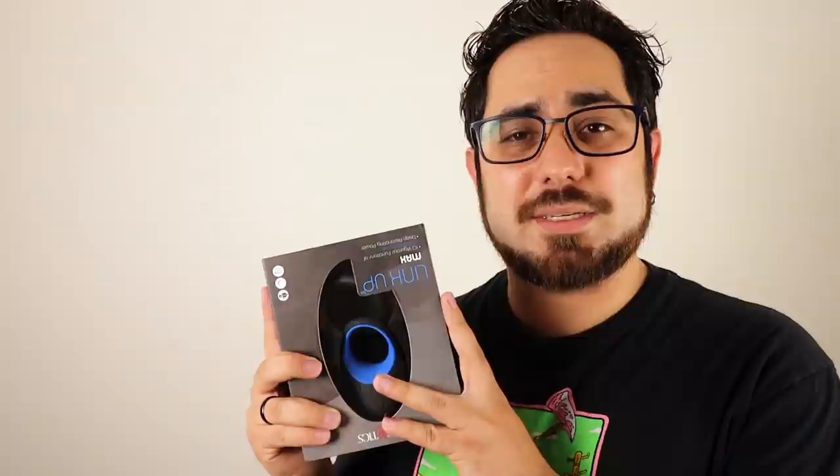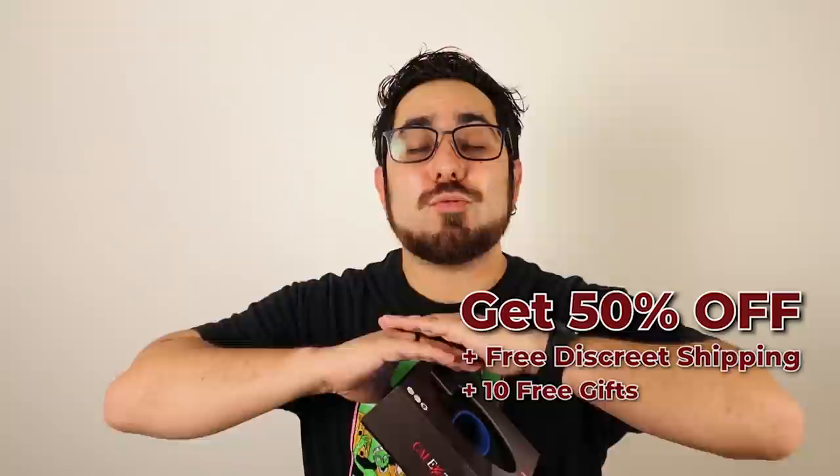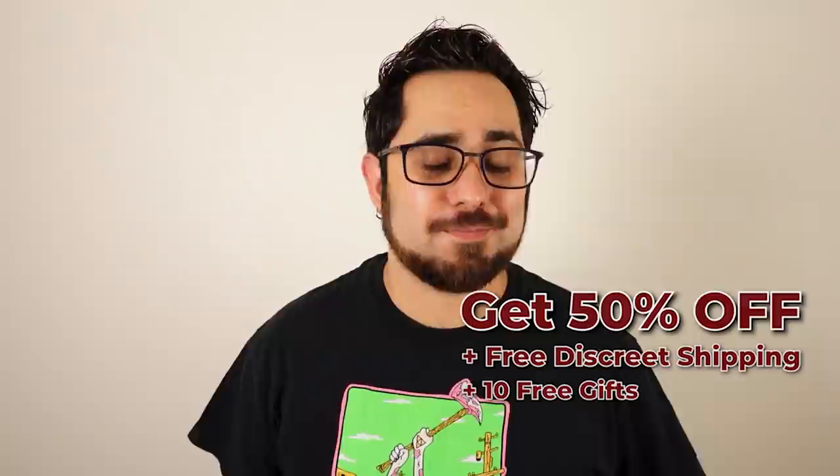I'm going to tell you guys about what makes it such a game-changing vibrating sex toy. But before we get into that, I'm going to share with you guys a promo code that's going to get you up to 50% off of almost any single item on the adamneve.com website. That code is also going to get you 10 free gifts, which includes the free discreet shipping. That code is going to be MOB50.